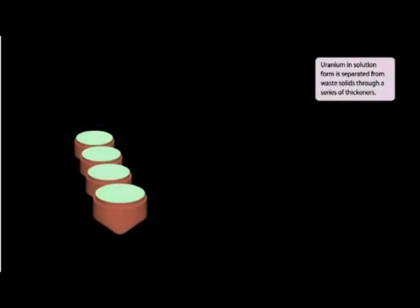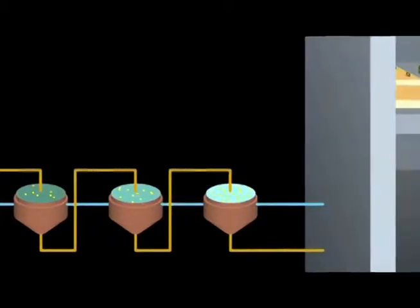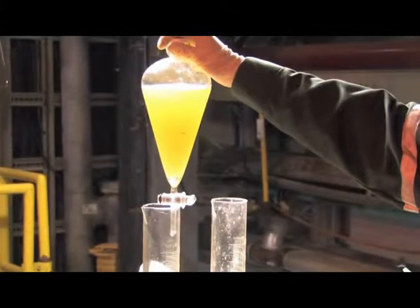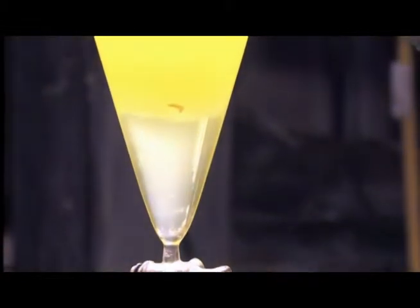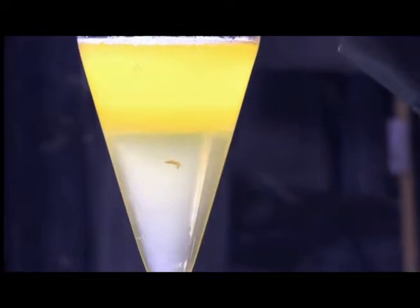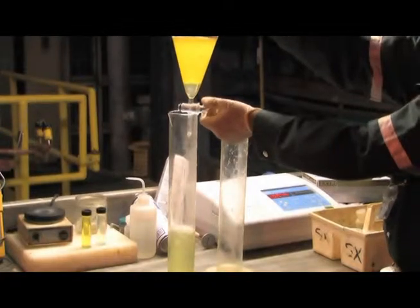Uranium in solution form is separated from waste solids through a series of thickeners. The flow in the thickener tanks goes in opposite directions to help separate the solids. The uranium solution proceeds to the solvent extraction circuit, where it's purified and concentrated through a series of chemical reactions. The uranium transfers within the mixture, which is then sent to a settling chamber, where it separates into two distinct parts: uranium-bearing solution and water. The water is then drained off for treatment, and the uranium-bearing solution continues through the mill.